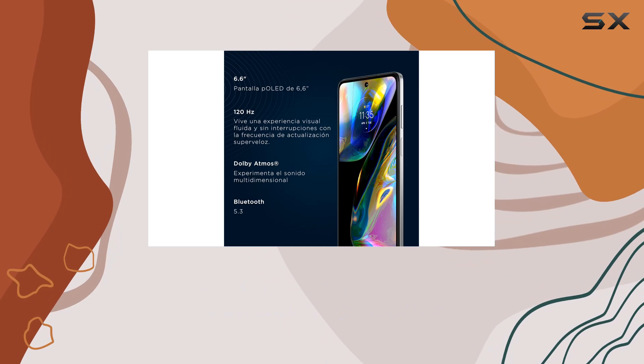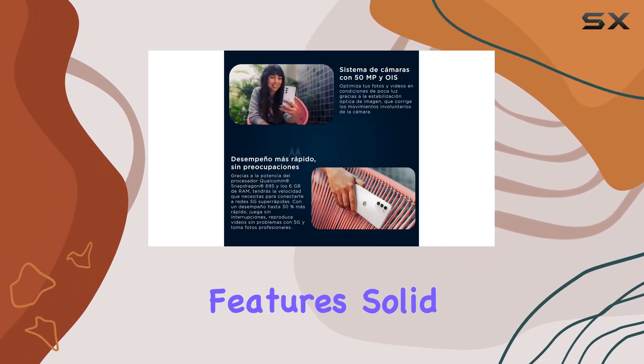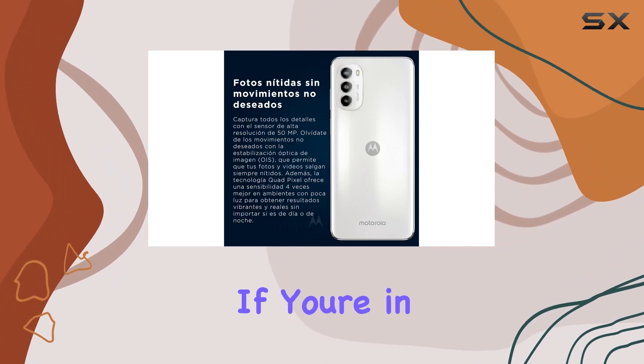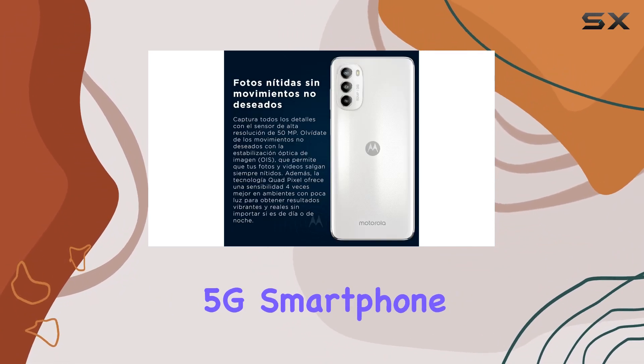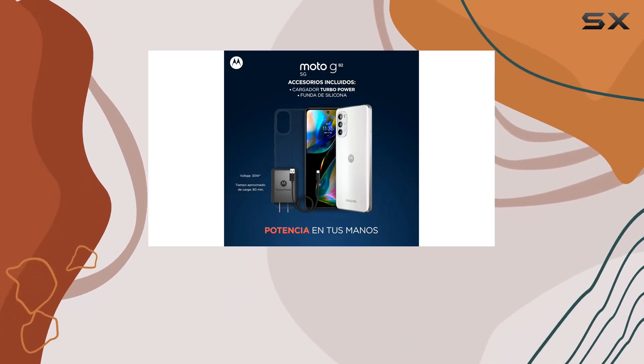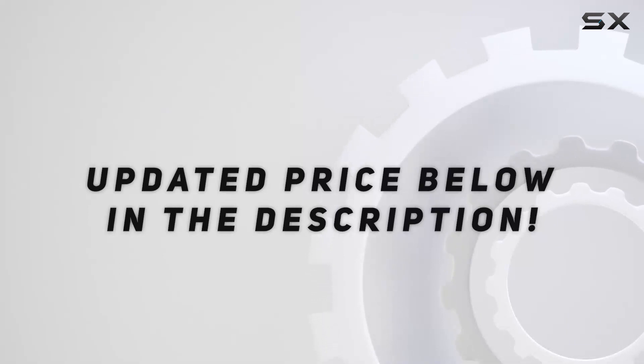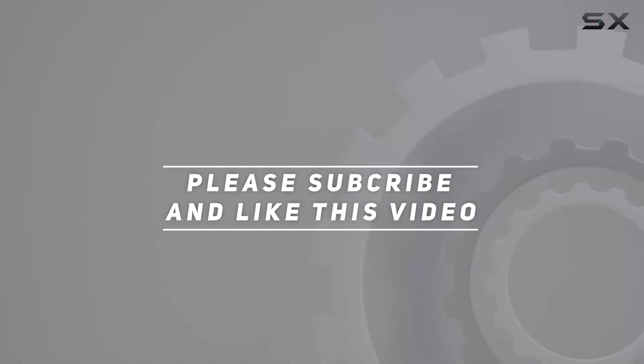In summary, the Motorola Moto G82 impresses with its well-rounded features, solid performance, and a camera setup that punches above its weight. If you're in the market for a reliable mid-range 5G smartphone, the Moto G82 is definitely worth considering. Check out the video description for an updated price, and thank you for watching this video.